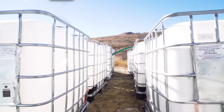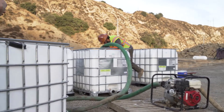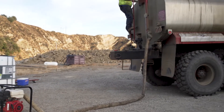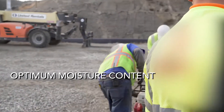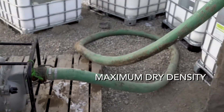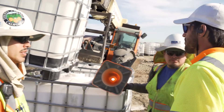Once delivered to the job site, Landlock's products are diluted with water based on the amount of moisture already in the soil. Prior to beginning the installation process, we determine OMC — Optimum Moisture Content — and Maximum Dry Density of the material that will be treated. This information is usually provided by our clients or by our clients' geotechnical engineers.